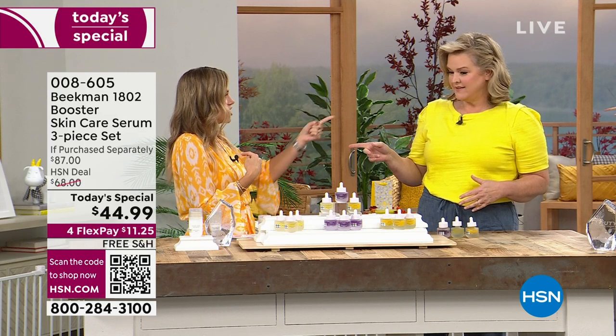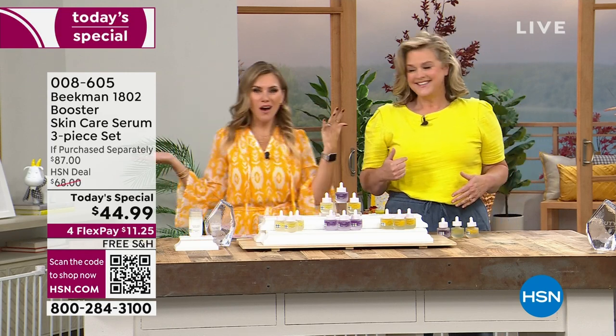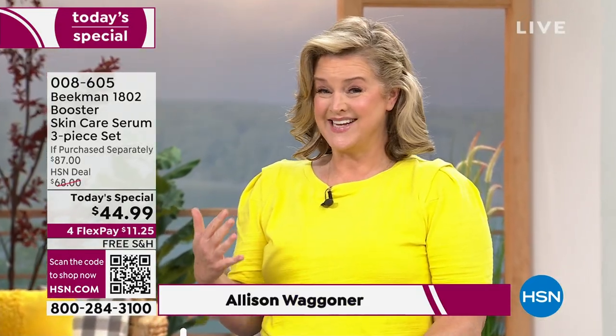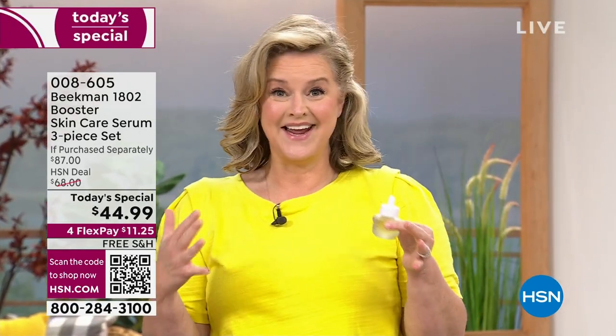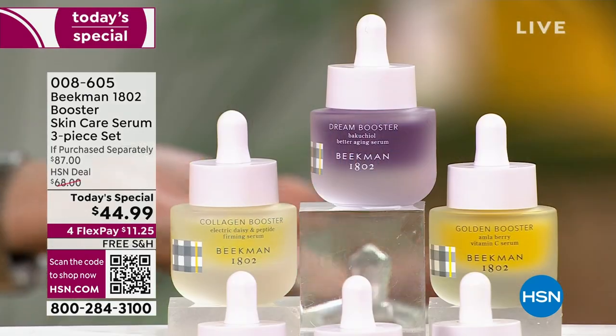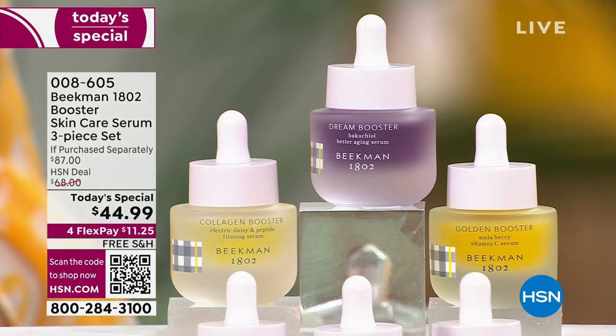You would be Collagen and you would be Golden. I love it — it's like every one of these has a cape on. I called it the all-star squad. This is the final Today's Top Value of the year for skin care — the superheroes of skin care.